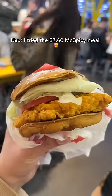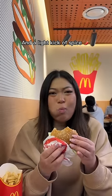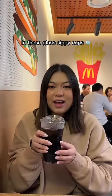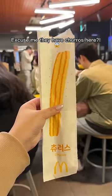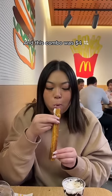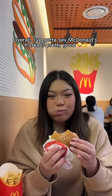I tried the $7.60 McSpicy meal — the burger had a nice thick patty and a light kick of spice. And the soft drinks taste extra satisfying in these glass sippy cups. They also have churros here! The churro tasted amazing dipped into the chocolate sundae, and this combo was $4. Overall, McDonald's Korea is pretty good.